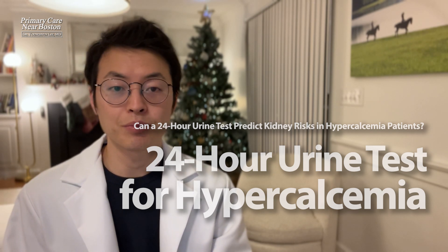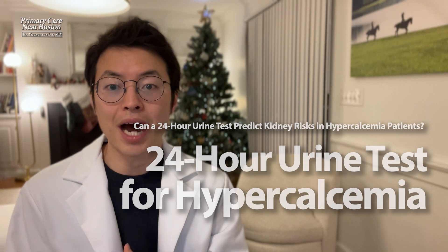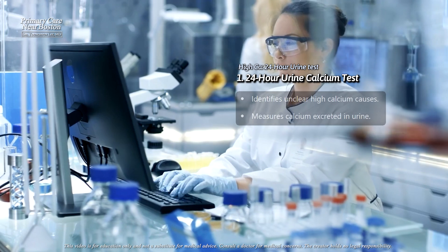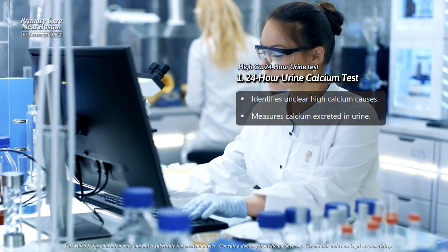We will discuss how measuring calcium in a 24-hour urine sample helps identify the cause of high calcium levels in the blood. This test is particularly useful when the cause of the elevated calcium is not immediately clear.